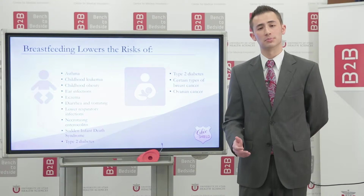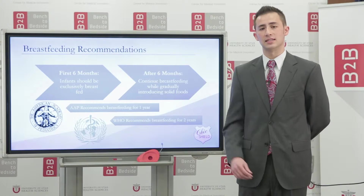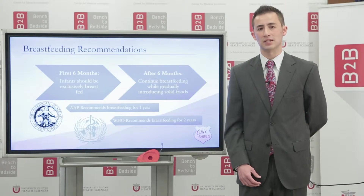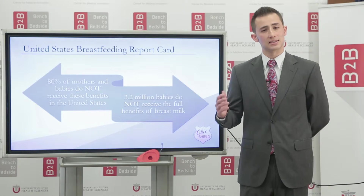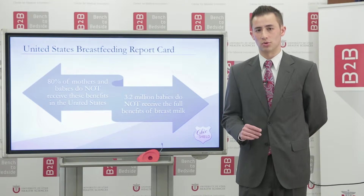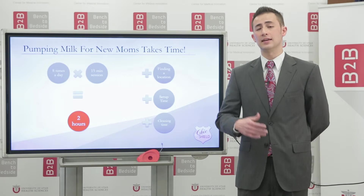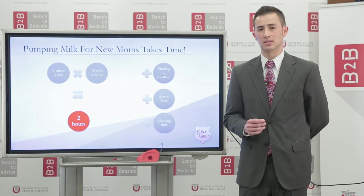The benefits of breastfeeding are well known, multiple, and applied to both mother and child. Because of these benefits, multiple societies have recommended exclusive breastfeeding of all babies through the age of 6 months and continued breastfeeding as solid foods are slowly introduced into the diet. The United States continues to fall short of these standards, as approximately 80% of mothers and newborns are not receiving the full benefits of exclusive breastfeeding. There are many obstacles to breastfeeding, and even more so for women who require pumping their breast milk to maintain their milk supply.